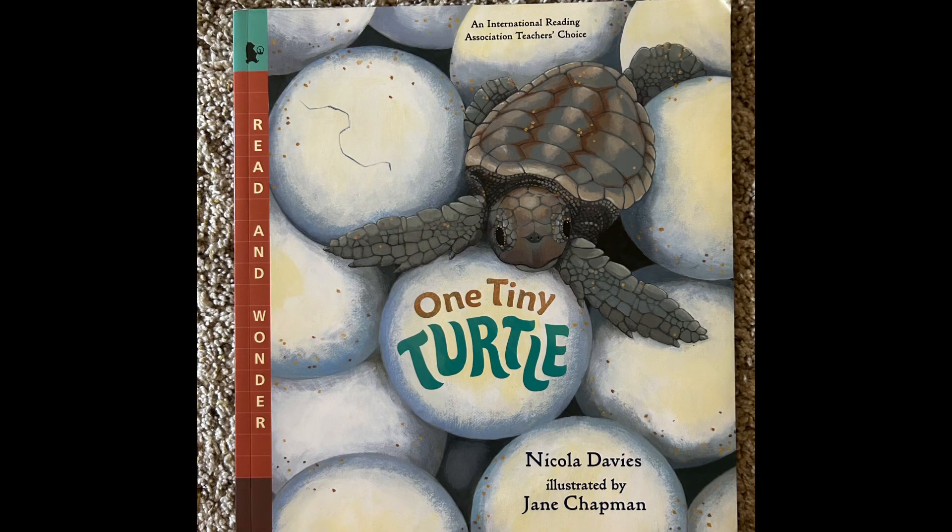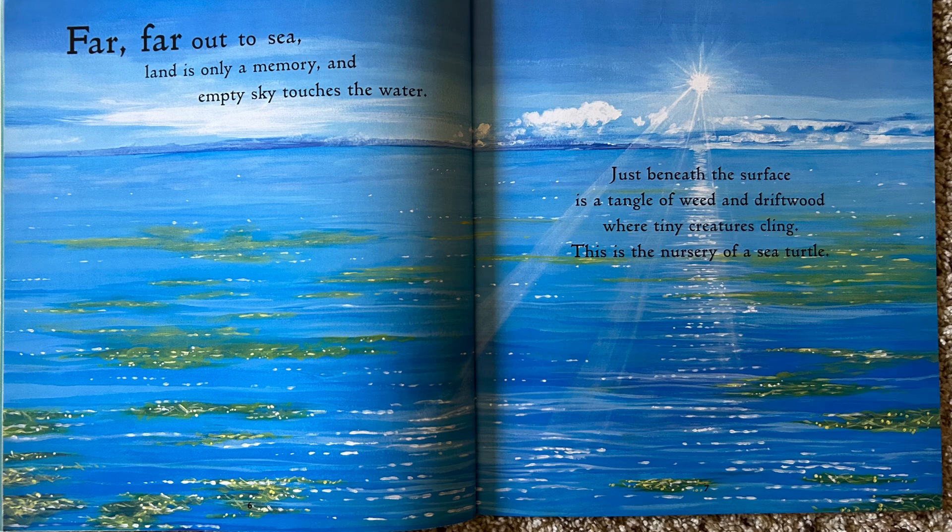One Tiny Turtle by Nicola Davies, illustrated by Jane Chapman. Far, far out to sea, land is only a memory, an empty sky touches the water. Just beneath the surface is a tangle of weed and driftwood, where tiny creatures cling. This is the nursery of a sea turtle.